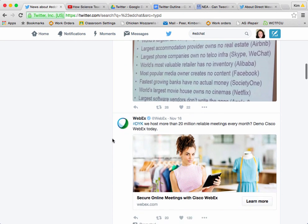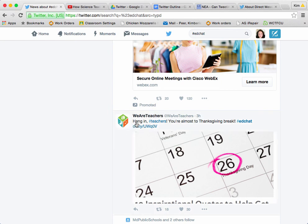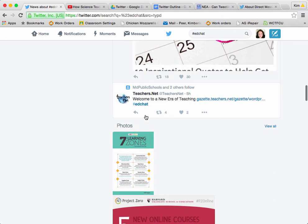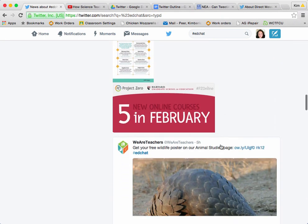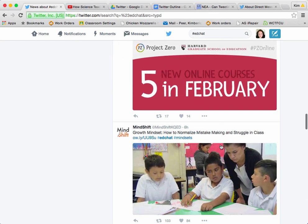So not only can I scroll down through EdChat's page just to see what in the world they're talking about — they always know what's going on in the world of education — but I can also find people that I wish to follow. We Are Teachers is another great group. So as you scroll down, take a look and see if there's anything that might interest you. If there's something that you really like, you can always retweet it.